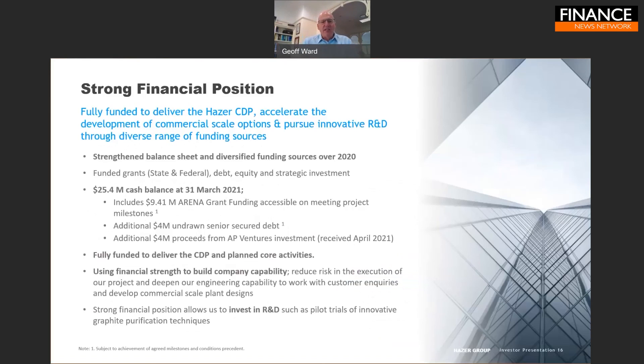We are fully funded to build this first demonstration project. We strengthened our balance sheet through 2020 with a mixture of grants — both state and federal — debt, and equity. In April 2021, we welcomed AP Ventures as a strategic investor: a London-based specialist hydrogen venture capital fund with over 20 specialist hydrogen investments in the last two years. We have a strong cash balance including $9.41 million in ARENA grant funding of which only $2 million has been drawn, $4 million of undrawn senior secured debt, and $4 million in proceeds from AP Ventures' strategic investment.